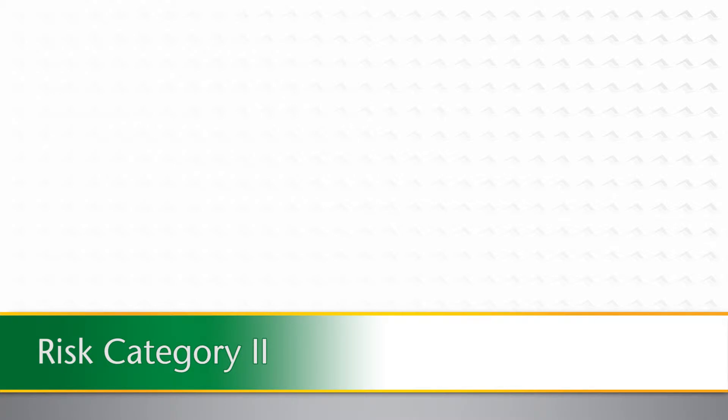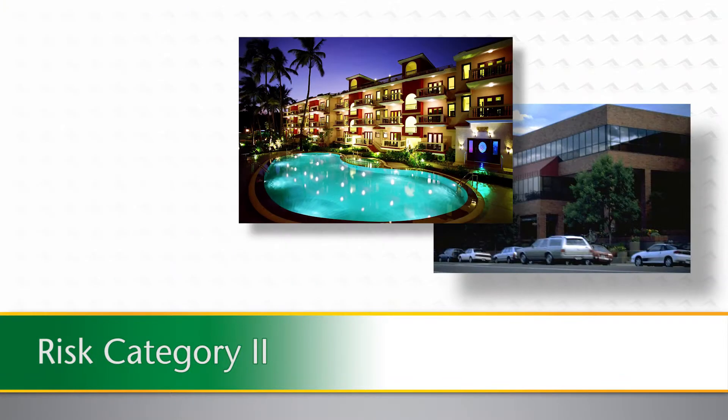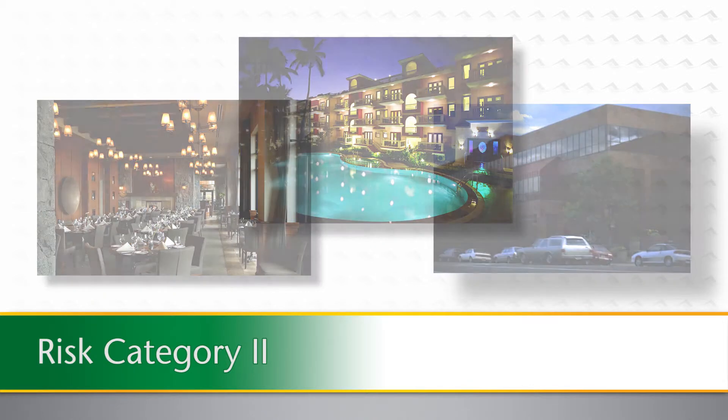Risk category 2 buildings are defined as those buildings not otherwise defined in risk category 1, 3, or 4, and may include office buildings, hotels, and restaurants, for example. The 2012 International Building Code requires that ventilating louvers in risk category 2 buildings in these areas, and located within 30 feet of grade, must meet the requirements of AMCA 540. It is reasonably safe to assume these louvers would, at a minimum, need to comply with the AMCA 540 missile level D requirement.